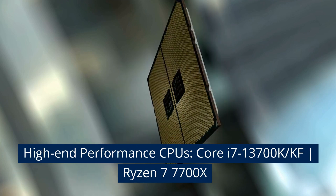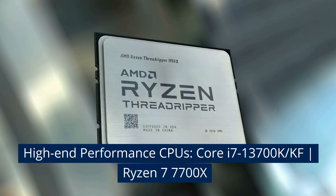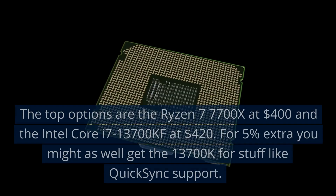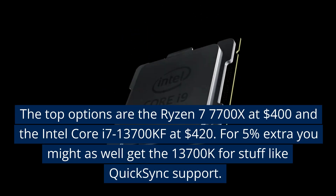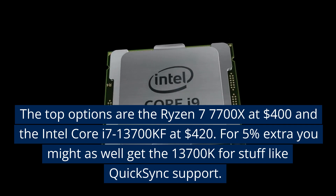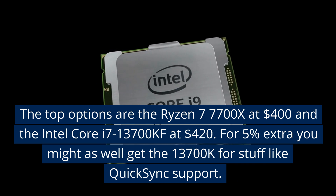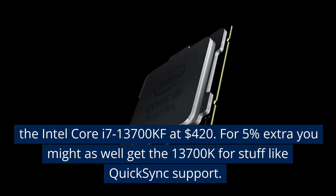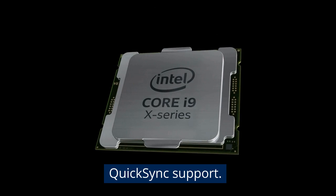High-end performance CPUs: the Core i7-13700K/KF and the Ryzen 7 7700X. The top options are the Ryzen 7 7700X at $400 and the Intel Core i7-13700KF at $420. For 5% extra, you might as well get the 13700K for features like QuickSync support.